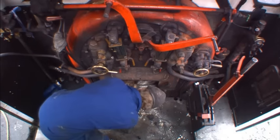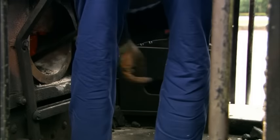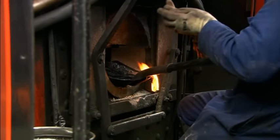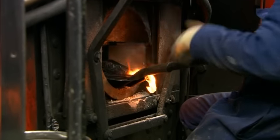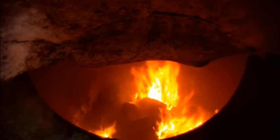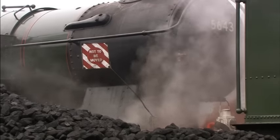The fireman shovels coal into the engine's firebox and carefully sets it on fire. He must be very careful. The fire makes the water very, very hot. The engine needs a lot of coal to keep the water very, very hot.